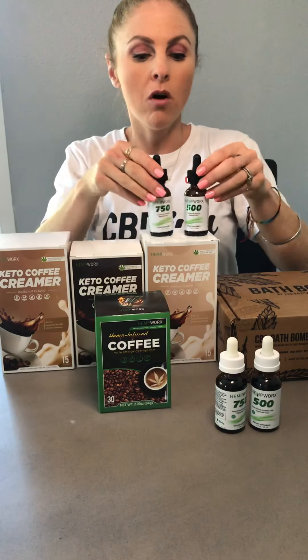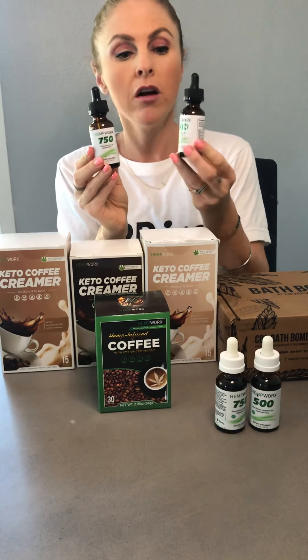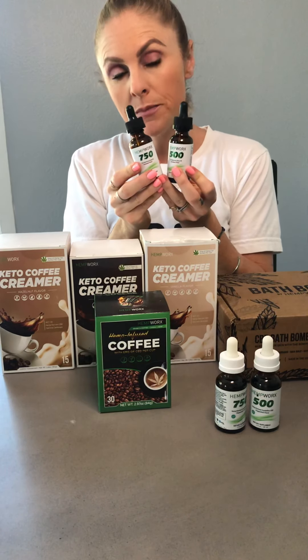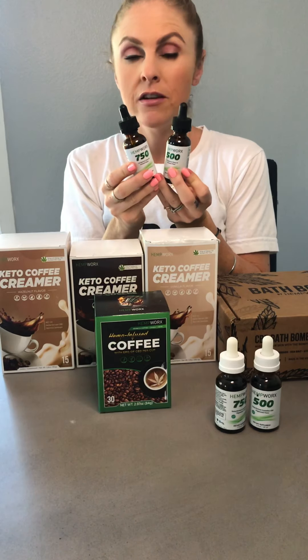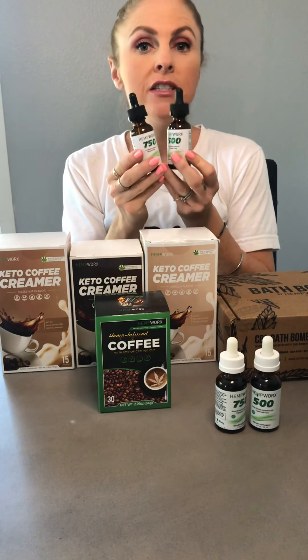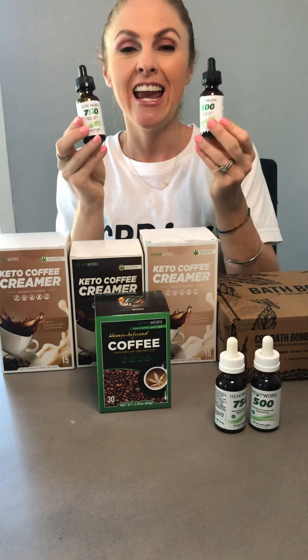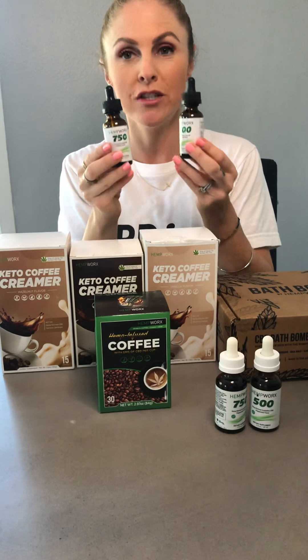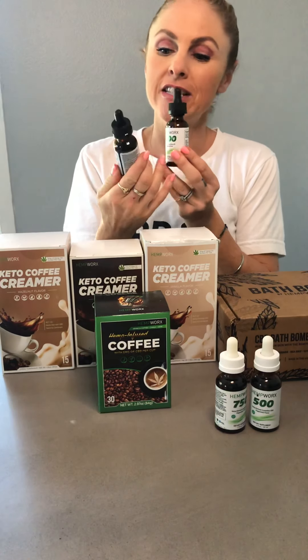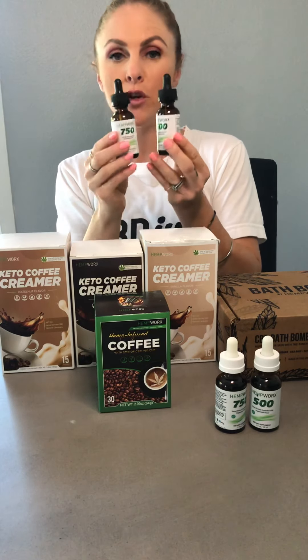Next let's talk about our full spectrum line. We have a 750 as well and a 500. It comes in three different flavors: peppermint, cinnamon, and natural. Our cinnamon and peppermint are steamed and distilled flavors, and this contains 85 plus cannabinoids. This is our full spectrum line and it does contain THC at the legal limits for the United States.